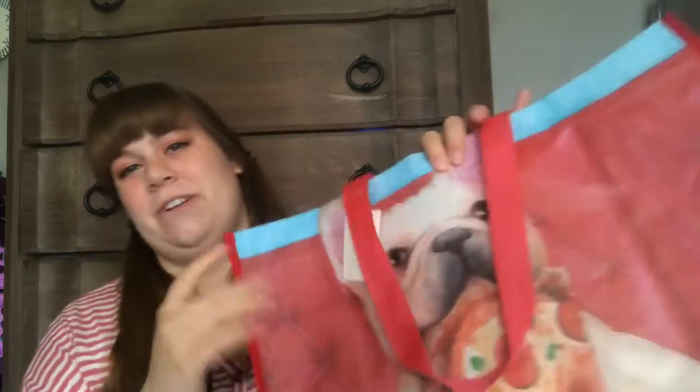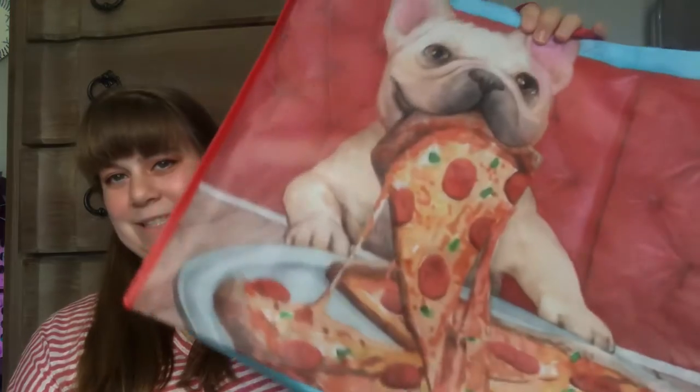I also got this cute Frenchie reusable bag — he's eating a piece of pizza. I love my reusable bags. HomeGoods reusable bags are such high quality for only being like 99 cents, and they're huge. Every season I kind of get one — I have a springy one, a summery one. They're all super cute and you can use them all year round because they're not screaming Christmas or Halloween.